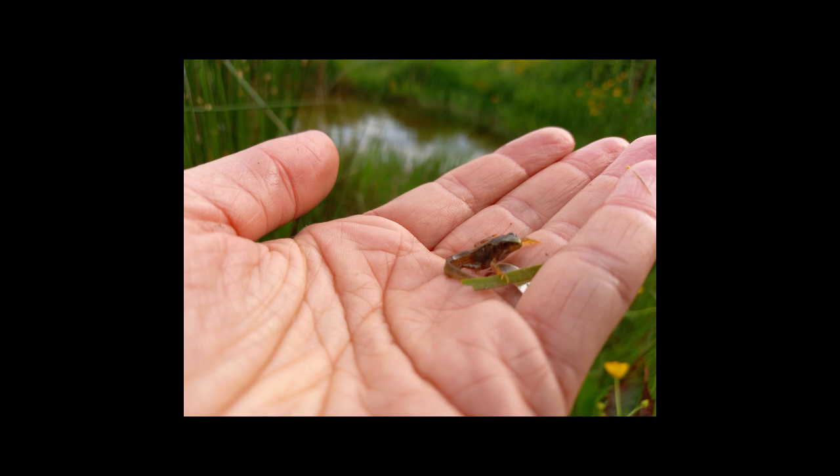When the front legs appear, they're usually eating insects at this stage. The tail gets reabsorbed back into their body.